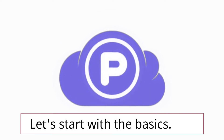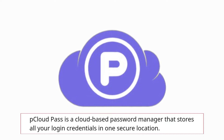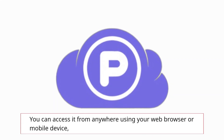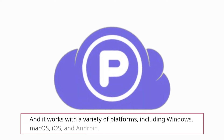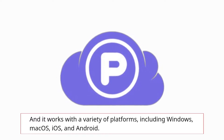Let's start with the basics. pCloud Pass is a cloud-based password manager that stores all your login credentials in one secure location. You can access it from anywhere using your web browser or mobile device, and it works with a variety of platforms, including Windows, macOS, iOS, and Android.